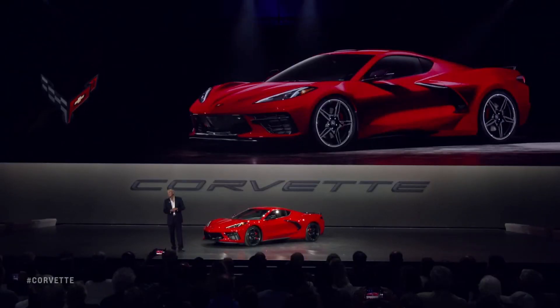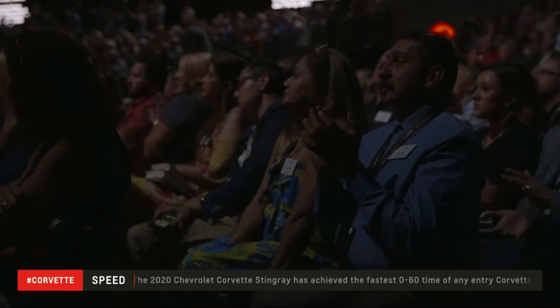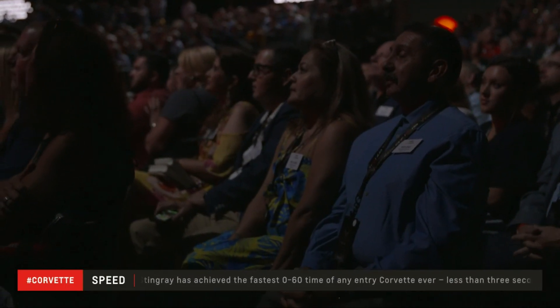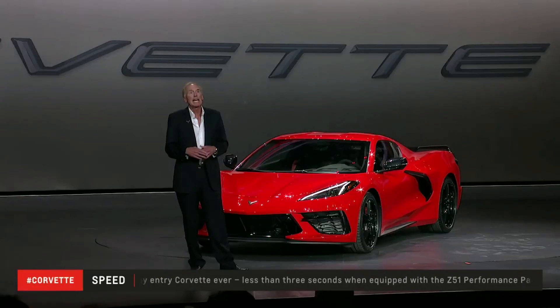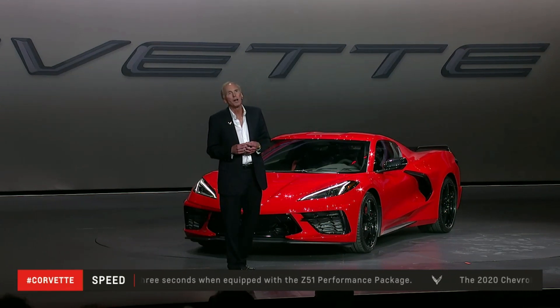The LT2 engine and the DCT, in combination with this new architecture, make the new Stingray a very quick car. We are seeing zero to 60 times under three seconds. The Z51 Stingray under three seconds. That puts the Stingray in the company of some of the world's quickest cars, and in our own history only beaten by our 755 horsepower ZR1.